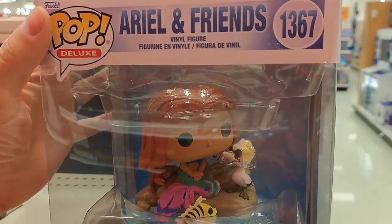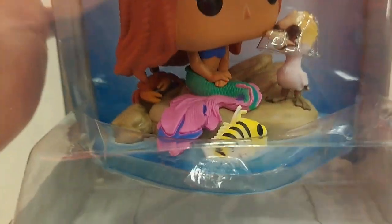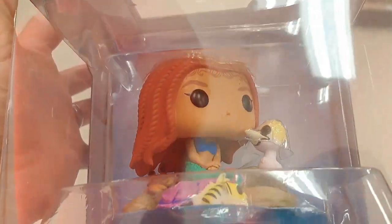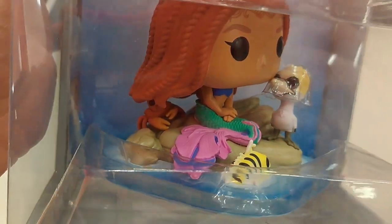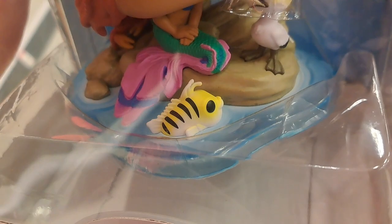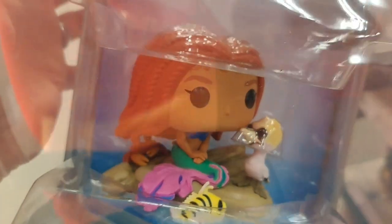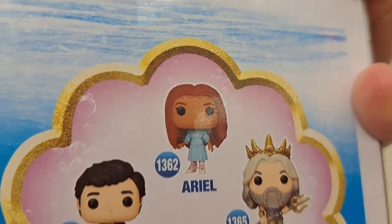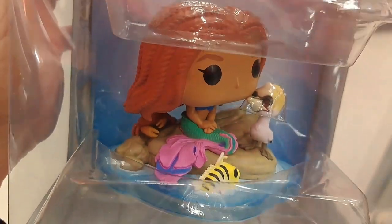We got the Ariel and Friends Deluxe Pop here, and it's got Ariel with her mermaid tail. We got Sebastian back there. I don't know if that fish is gonna be called Flounder or whatever. I really think this pop looks good — it's a lot different than the terrestrial one. That one's kind of plain, but this one is pretty cool.